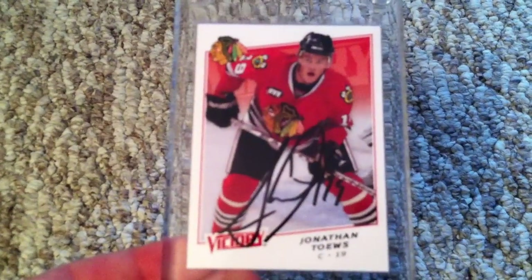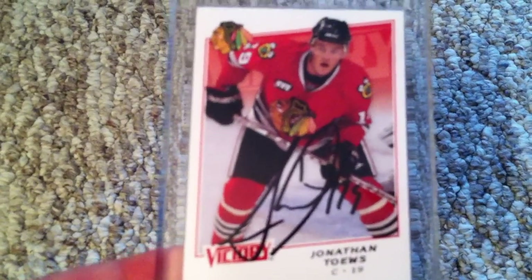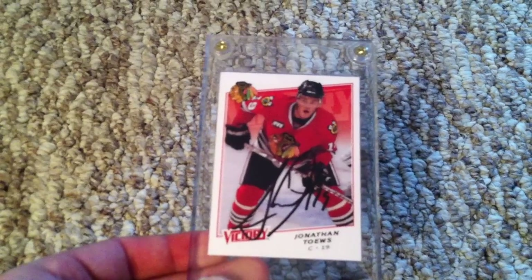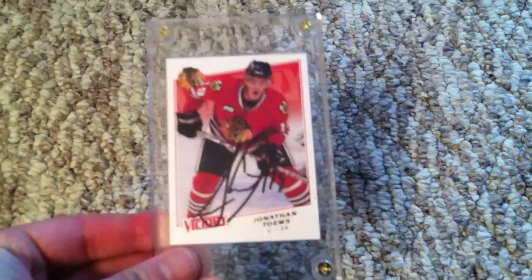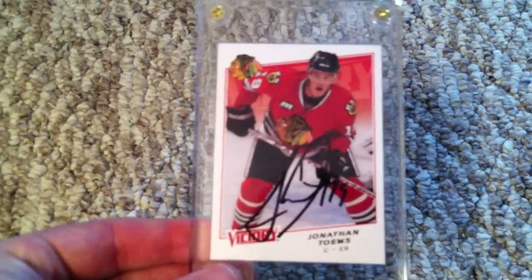This guy's a stud. He was in the league in 2007 — that was his rookie season — but he's still young. He's a captain for the Chicago Blackhawks. Jonathan Toews. Absolute great return. I really didn't think I was going to get this one back, to be honest. And this is on a 2008-2009 Victory. Beautiful return. Beautiful card.